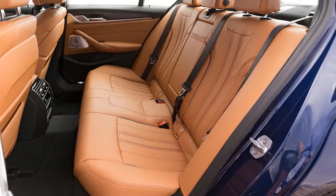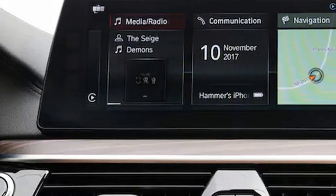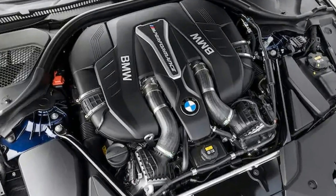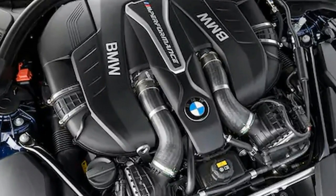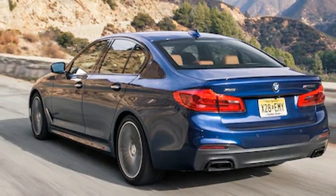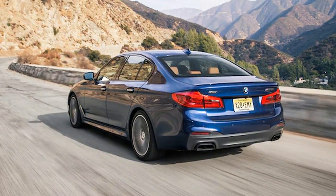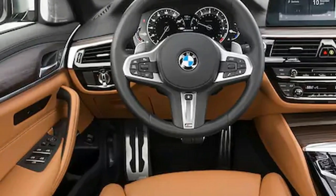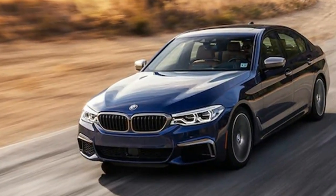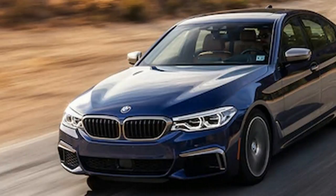Other tech gadgetry on the car includes the head-up display, also $1,700; the 3D surround view, $700, which also adds Parking Assistant Plus; Apple CarPlay that works over Bluetooth instead of via the USB cable, $300; a Wi-Fi hotspot, part of the $1,200 executive package, which also adds wireless charging, ceramic controls, and soft close doors; and gesture control, $1,900 — the last of which seems like a gimmick.